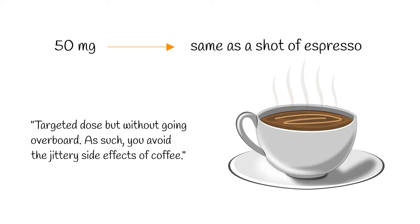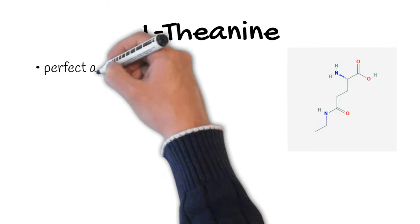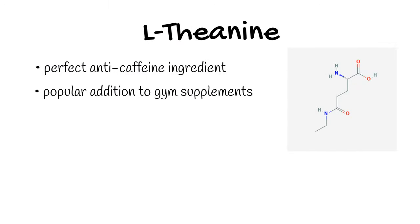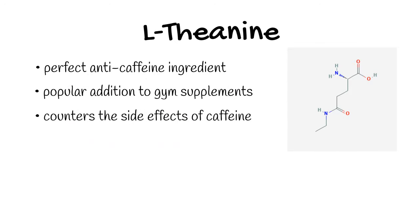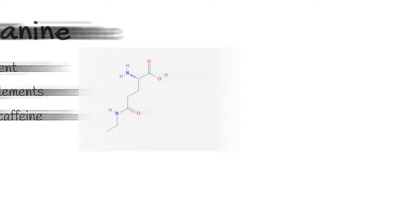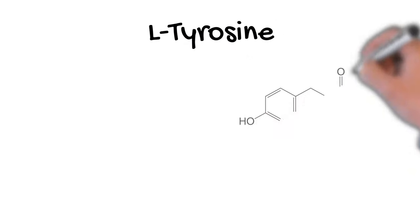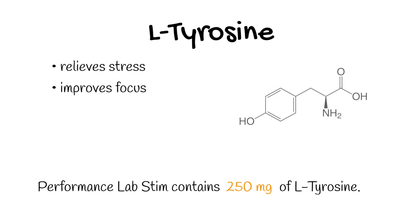The second ingredient is L-theanine. If any substance is the perfect anti-caffeine, it is L-theanine. That's why it's a popular addition to numerous supplements where it helps counter the potential side effects of heavily dosed stimulants, with caffeine being the most prominent. Performance Lab STEAM contains 100 milligrams of L-theanine. Then there's L-tyrosine — a nootropic added for relieving stress and improving focus, with 250 milligrams in this formula.